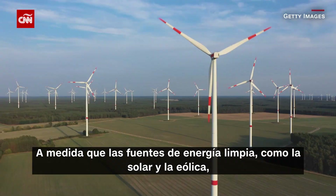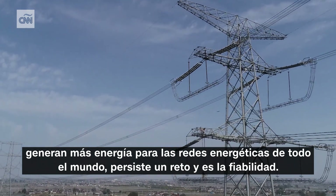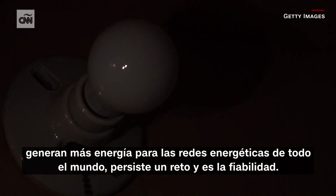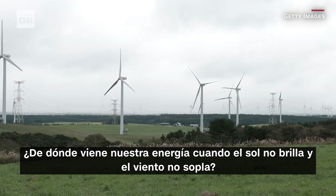As clean energy sources like solar and wind generate more power for energy grids across the globe, one challenge persists: reliability. Where does our power come from when the sun's not shining and the wind's not blowing?